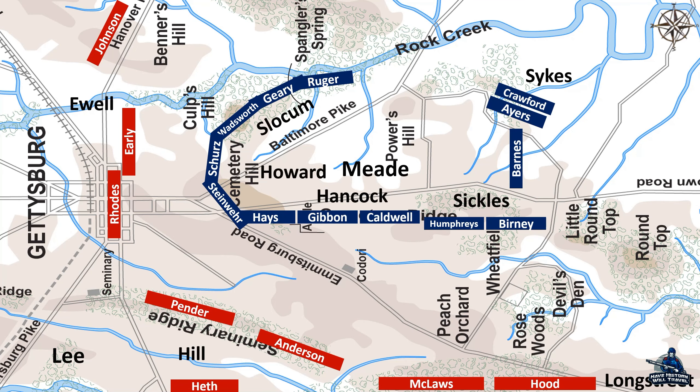Throughout the night of July 1st and into the morning of July 2nd, Meade's army reinforced itself and began throwing up fortifications. Confederate soldiers commented that they could hear the Union soldiers' axes at work all night like a bunch of beavers. Lee likewise reinforced his position, mimicking the fishhook formation of the Union army.